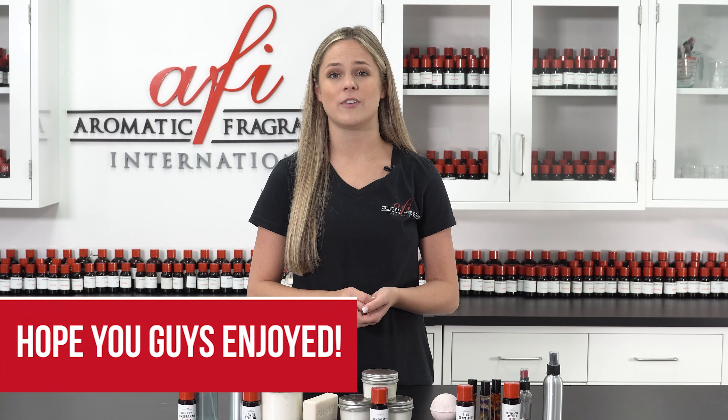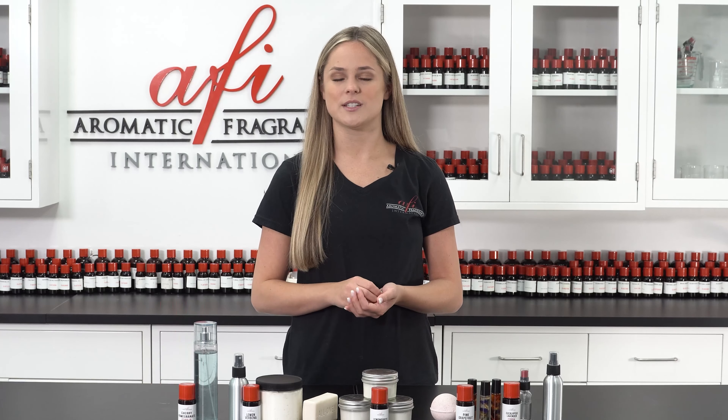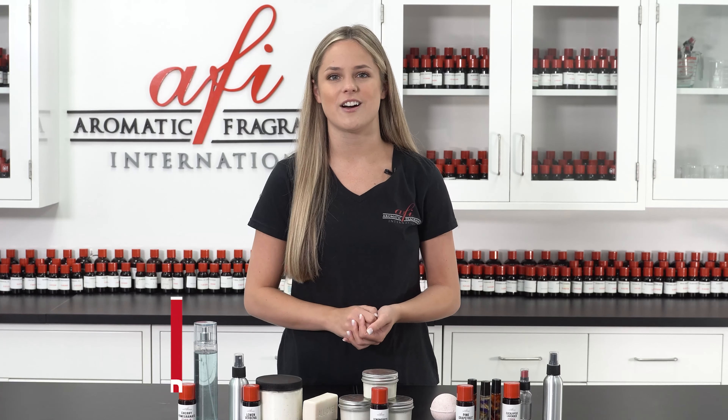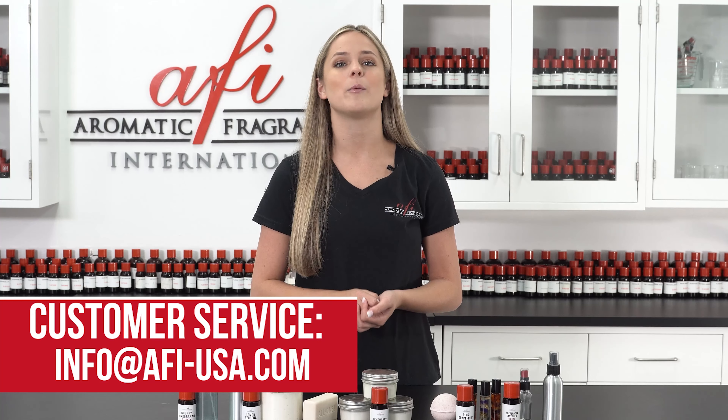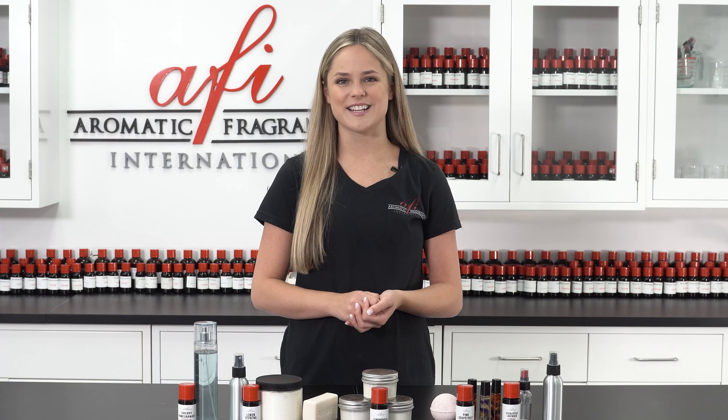I'm Maddie and I hope you found this video helpful. If so, be sure to give us a like and subscribe to see more business tip ideas. If you have any questions, don't hesitate to contact our customer service department and they'll be happy to answer any questions you may have. Thanks for visiting AFI — see you next time, bye!